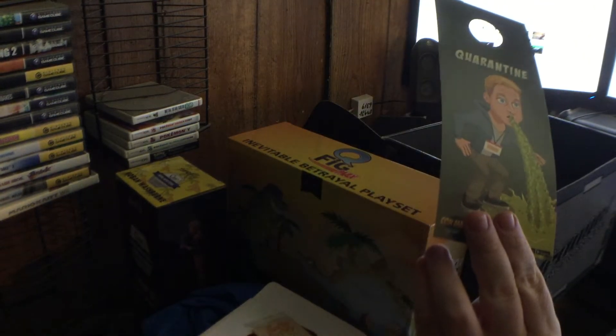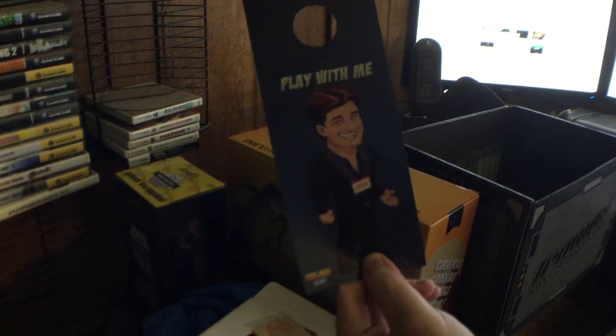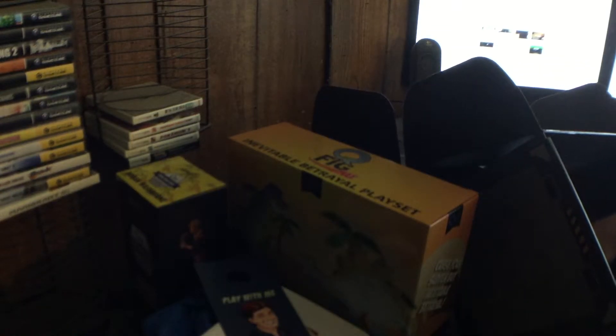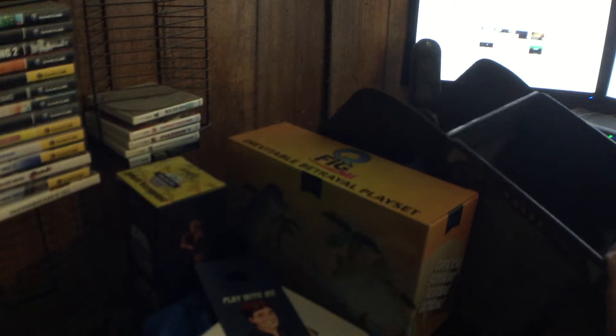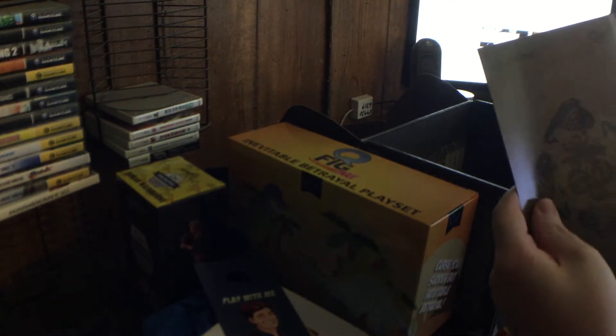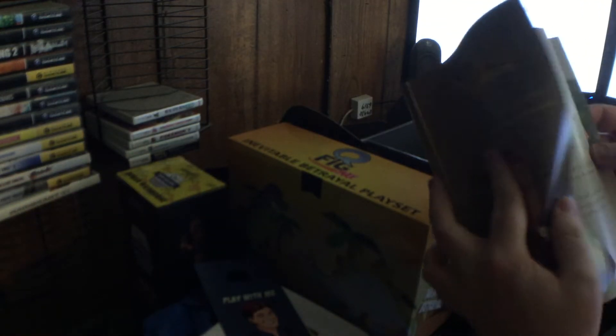The door hanger has Wash on one side and Mal on the other — that's great. And oh my god, does this unfold? I might have to keep this box forever.